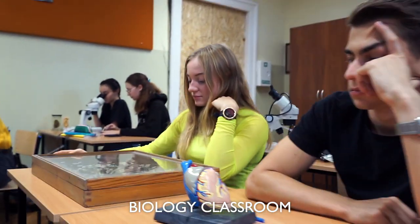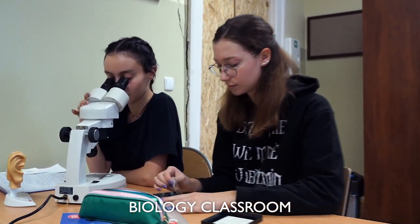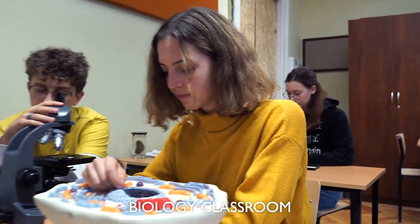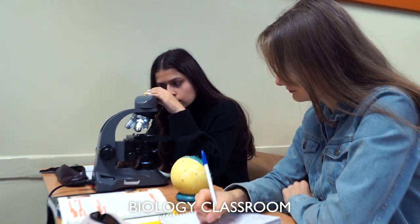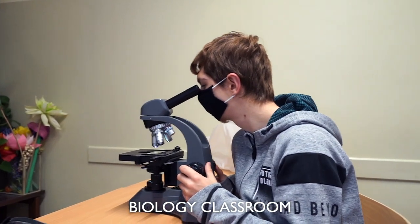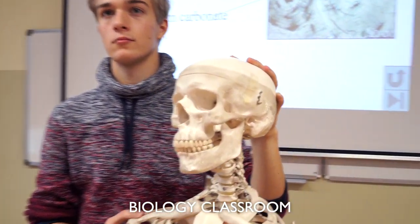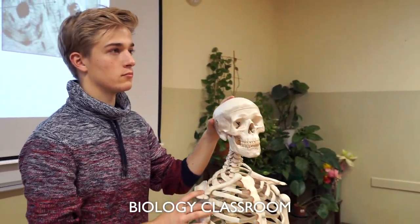Oops! It looks like we stepped in the middle of a lesson about human anatomy. Our biology classroom is very well equipped. Here, students discover the miracles of nature. Look! There's even a skeleton! And handsome Shimon!